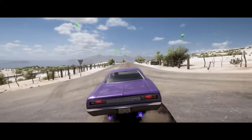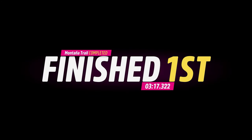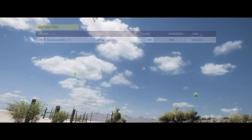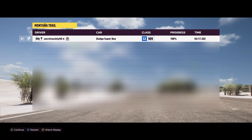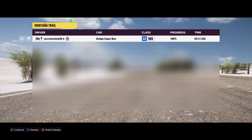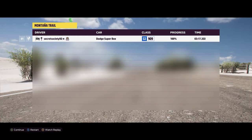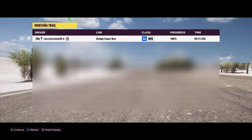That is a pretty fast time. I think we have actually beaten the Lexus. At 3 minutes 17.322, we're not just beating the Lexus from the previous episode — we have beaten most cars in this series. In fact, we've beaten the Barracuda, which just goes to show that these late 60s, early 70s muscle cars can perform very well on this series.